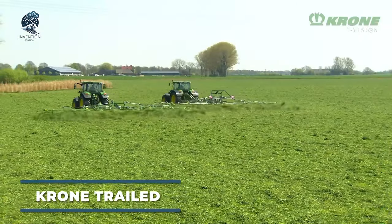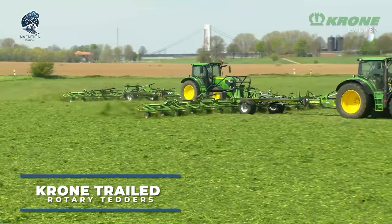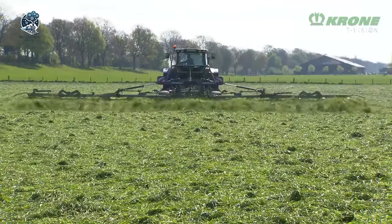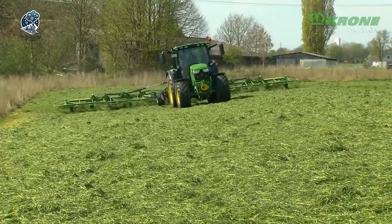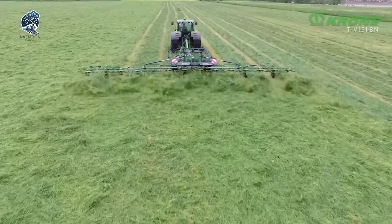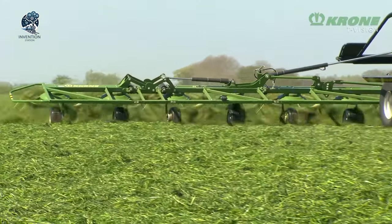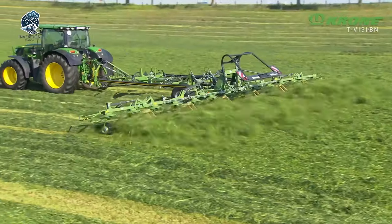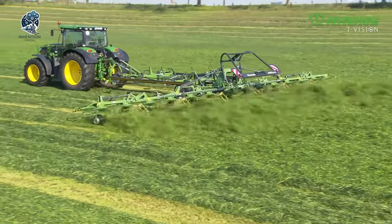Hold your breath for Krone's latest marvel. Three spanking new models of their latest generation trailed rotary tedders are hitting the scene. With working widths stretching from 9 to 12.2 meters, these machines redefine efficiency and productivity in forage processing. Easy operation meets modern technical prowess, making them a standout trio in the agricultural arena.